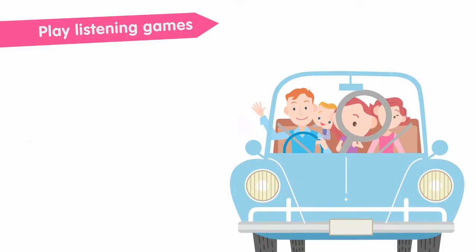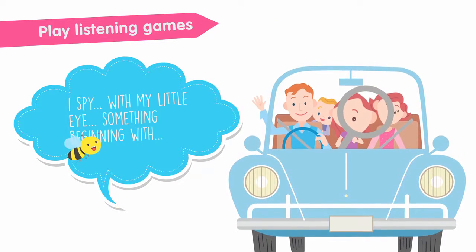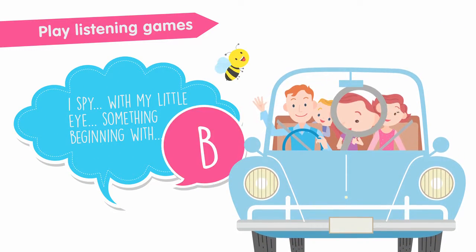Listening skills play a big part in your child's ability to learn. Play listening games like I Spy With My Little Eye as a family, in the car or on the bus.